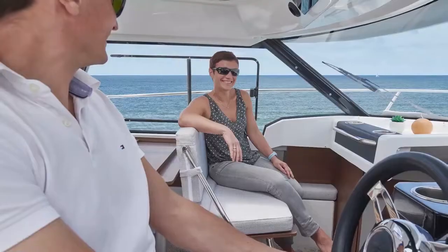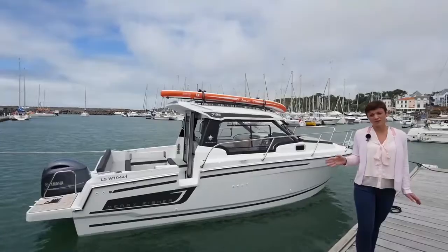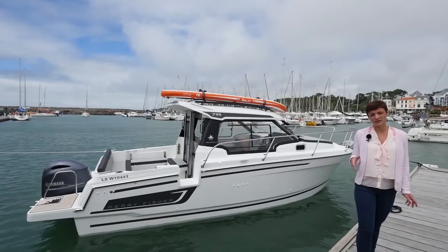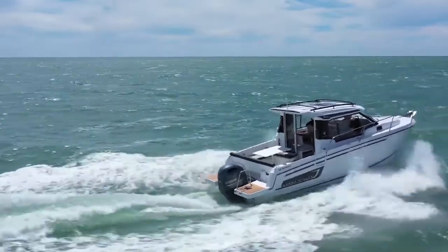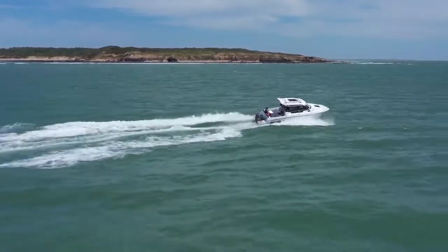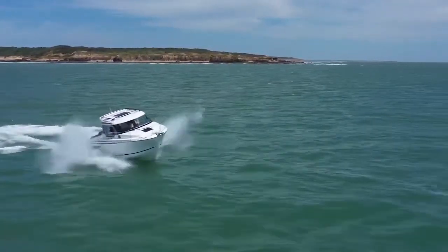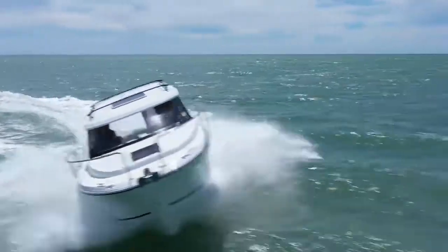We stay with an outboard engine, but this new Merry Fisher 795 Series 2 takes the benefits of a new hull which can accept more power, up to 250 horsepower. The boat still runs very well with 150 or 200 horsepower, but can be more pleasant with an engine of six cylinders or more.